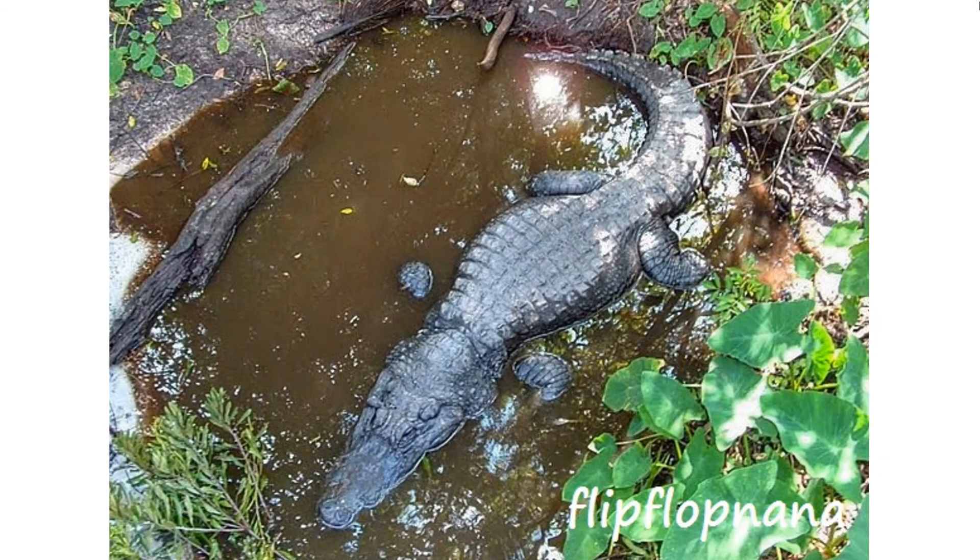Did you know that alligators sometimes dig alligator holes with their claws in the wetlands? These holes fill up with water, and during the dry season when water levels recede, they act like a pond where the alligator can cool off. Alligators also use these holes as bait to attract thirsty animals to catch and eat. They also serve as habitat for other animals such as frogs and fish during the dry season.